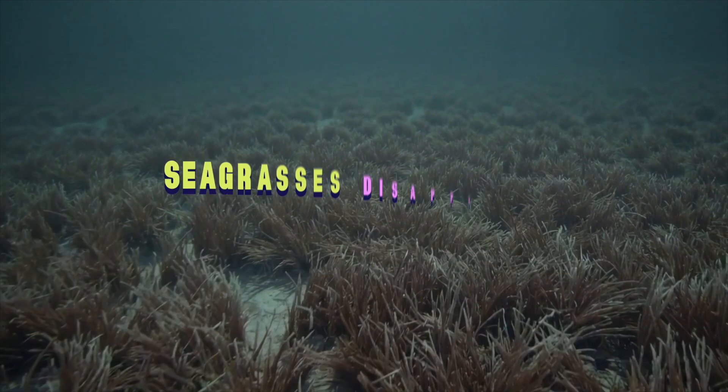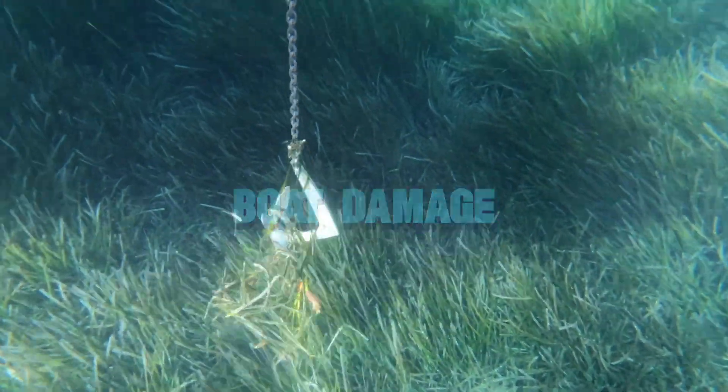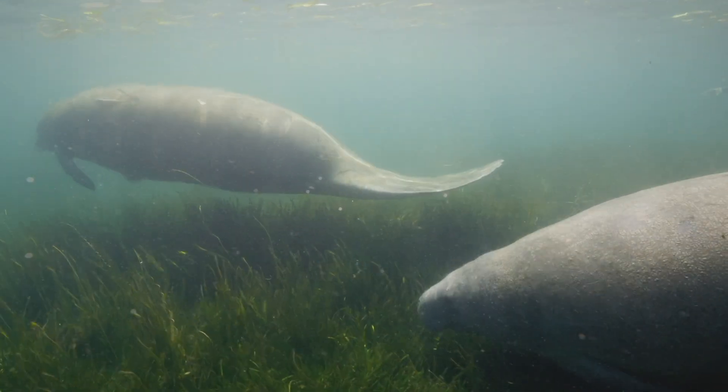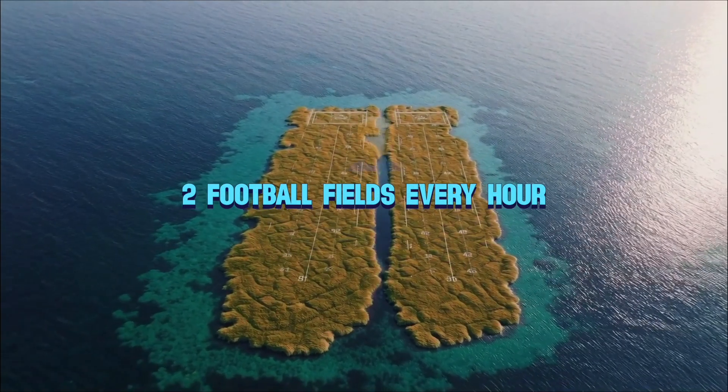Here's the bad news. Seagrasses are being destroyed at a rate faster than tropical rainforests. Pollution, climate change, and boat damage are all contributing to destroying these prairies of the sea. Seagrasses are being lost at roughly one and a half hectares every hour — the equivalent of two football fields worth of seagrass lost every single hour.